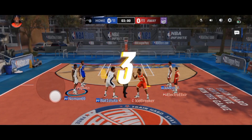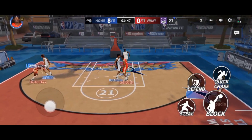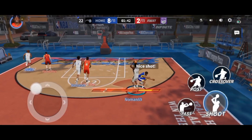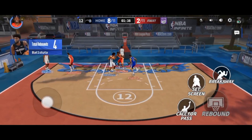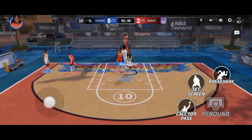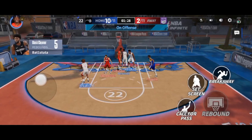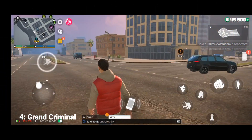This game has stunning graphics, but the problem is that you need a high-end phone. My phone has six gigs of RAM and you can still notice some lag. In this game you can make your own team and choose players, you can also upgrade players, and there's some other good stuff you can do. Make sure you try this game out.